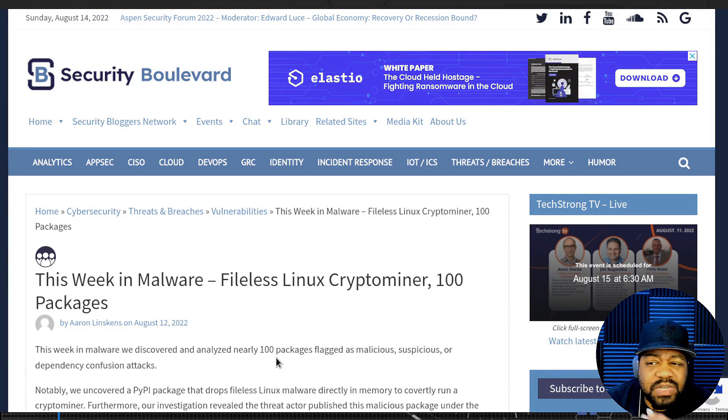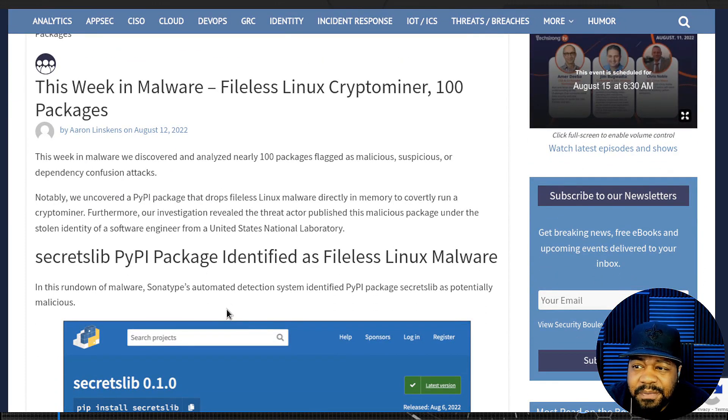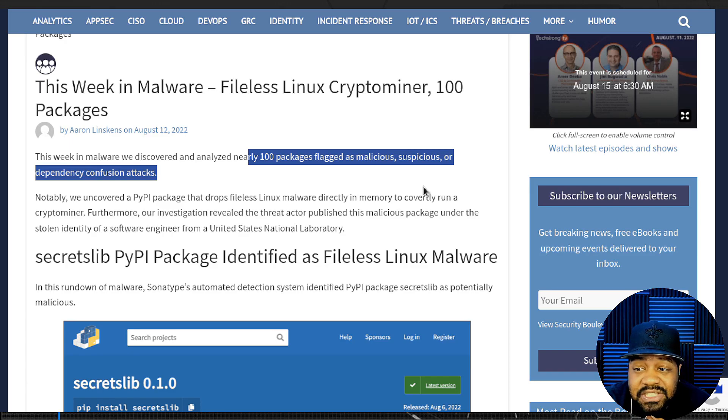This article was released on August 12, 2022, and as you can see it says 'This Week in Malware — Fileless Linux Crypto Miner Found in 100 Packages.' This is on Security Boulevard, one of the websites I follow to keep up with cyber news, especially dealing with Linux.